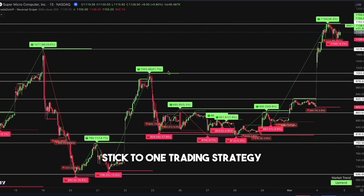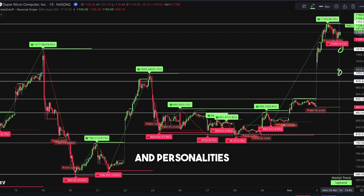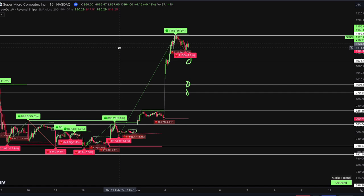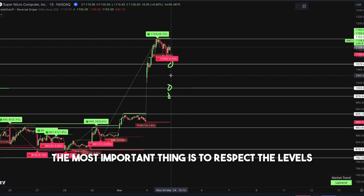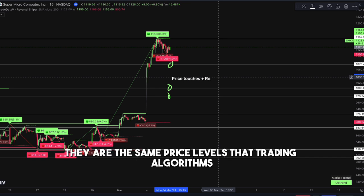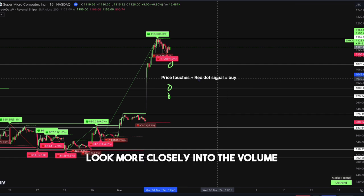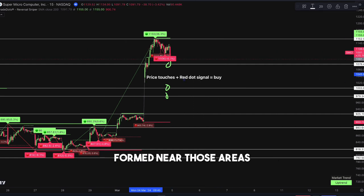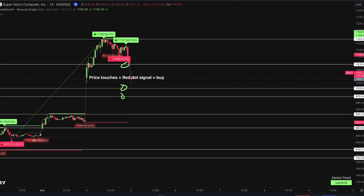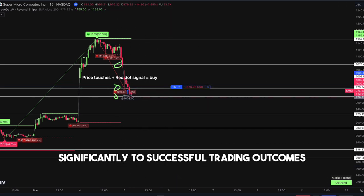When the market opens, stick to one trading strategy, which largely depends on individual trading styles and personalities. Some traders excel at trading reversions while others are skilled at trading breakouts. The most important thing is to respect the levels we just labeled as our take-profit and stop-loss — they are the same price levels that trading algorithms in large institutions target for buying and selling. Look more closely into the volume and fair value gaps formed near those areas. Strategically choosing the right stocks and establishing a daily bias before the market opens can contribute significantly to successful trading outcomes.